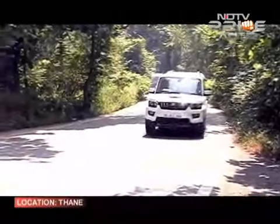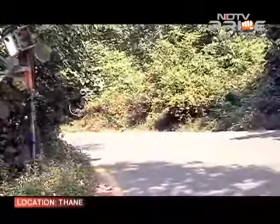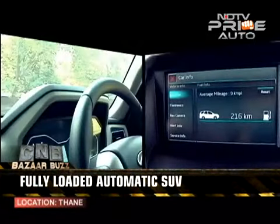Having said that, it cruises well and takes out the effort of changing gears, which makes it a very relaxing SUV, and it comes fully loaded too. The S10 trim gets as much kit as the top-spec XUV500.